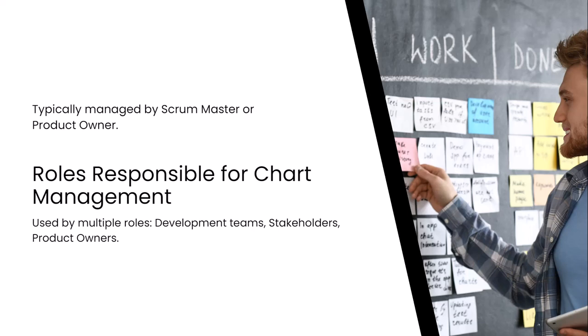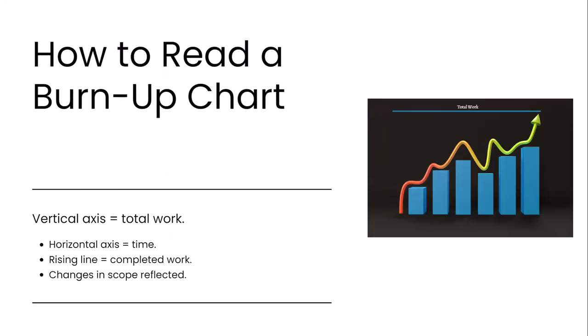When looking at a burn-up chart, the vertical axis represents the total amount of work, measured in story points, tasks, or hours. The horizontal axis tracks time, either by days or sprints. One line represents completed work, rising as tasks are completed, while another line represents total scope. If the scope changes, the chart reflects it, making burn-up charts valuable for tracking both progress and scope changes simultaneously.